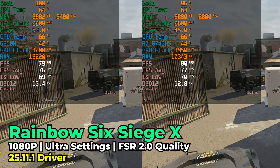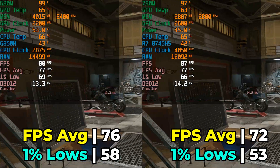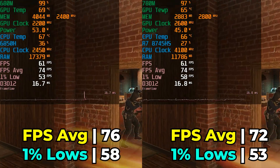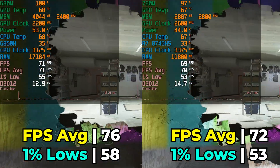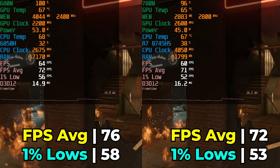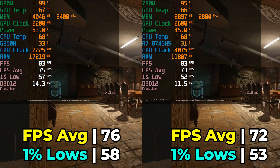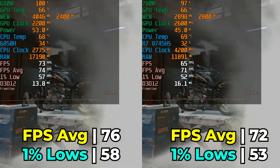Moving on to Rainbow Six Siege X, running at ultra graphics settings with FSR 2.0 at the quality setting. Surprisingly the 680M system comes out on top — not by a lot, but it had a consistent lead across three different runs. I can only attribute this to the RAM limitation. At ultra graphics settings the game tells you to have a decent amount of VRAM, and in this case your RAM is your VRAM. It's a disappointing showing for the 8745HS.